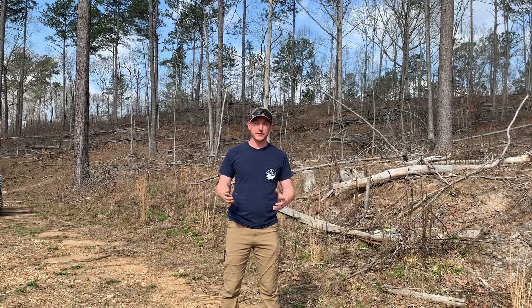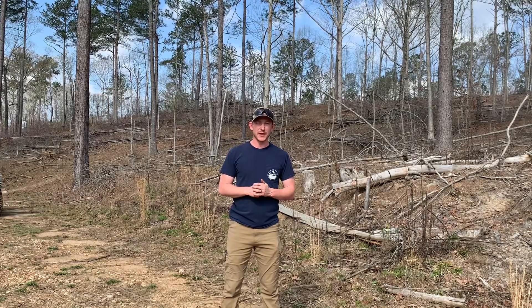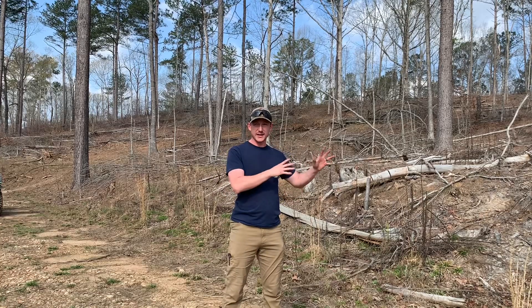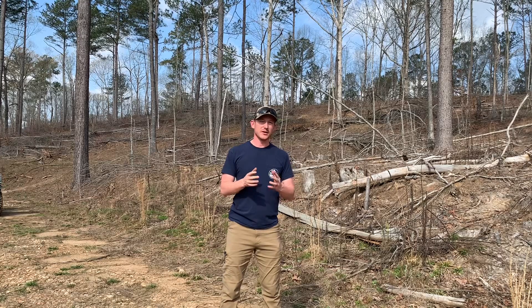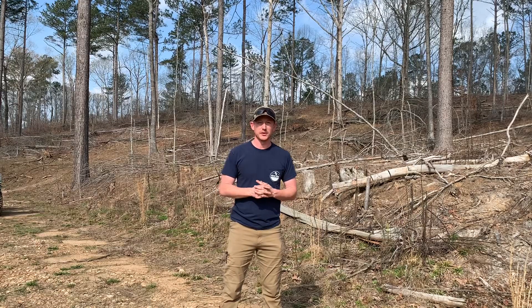Welcome to the prescribed fire portion of our Alabama habitat restoration project here in East Central Alabama. Today we're going to be putting fire back into this site. This site has not burned in who knows how long. I want to talk about some of the parameters that we're burning under on this site and those considerations.